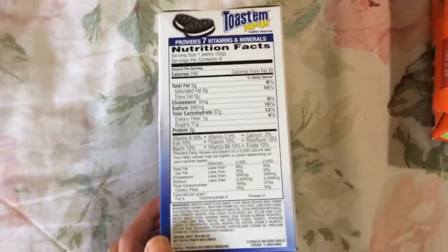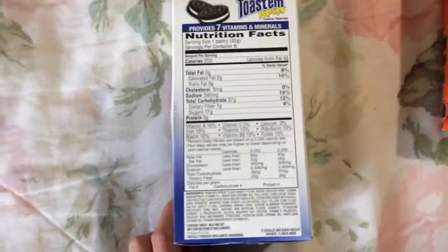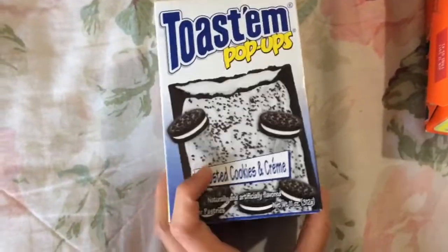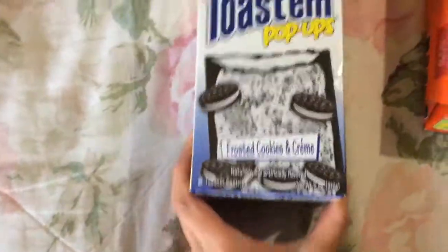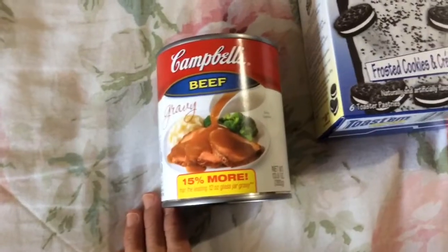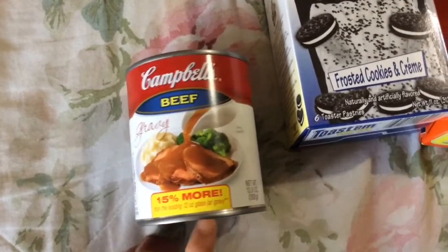It's not too healthy but it's convenient, and I do appreciate that they add some vitamins and minerals to it. I haven't tried this flavor yet so I'm not sure how it tastes. Next is this Campbell's beef gravy — 15% more than the 12 ounce glass, so you get 13.8 ounces.